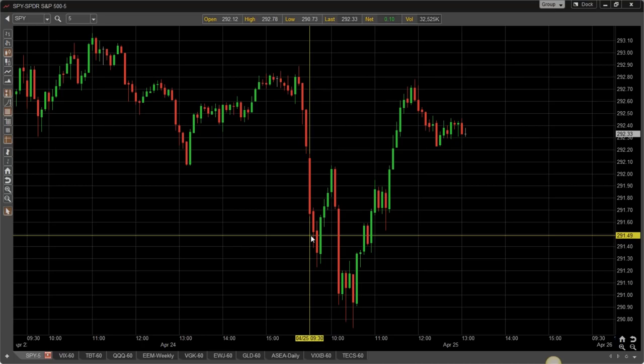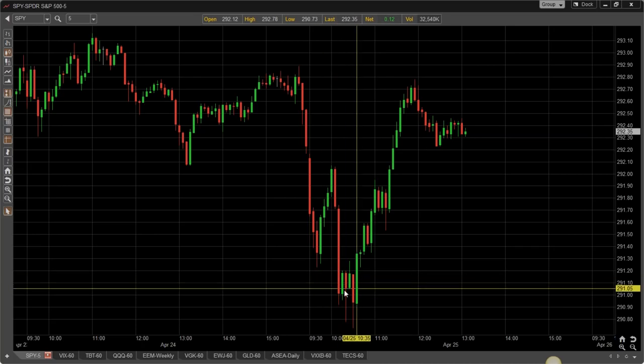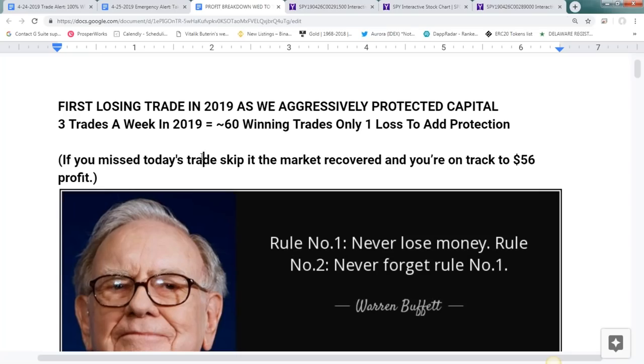As I was preparing the trade alert, the market started to sell off even more violently. That's why we put out the emergency alert right around the bottom. The market immediately bought the dip. If you missed the trade alert today, your best action right now is to do nothing — you're sitting on that $56 baked-in profit we're trying to achieve three times a week. But if you did take the trade alert, let's review the math.